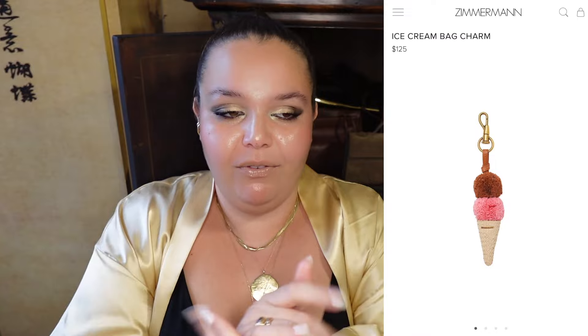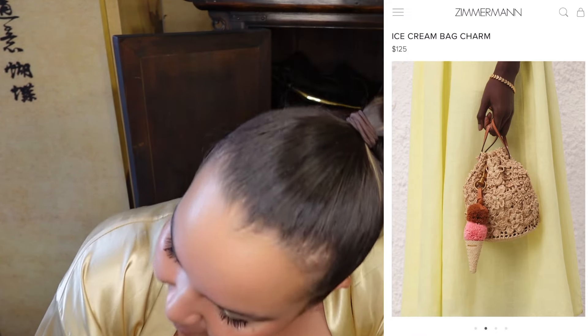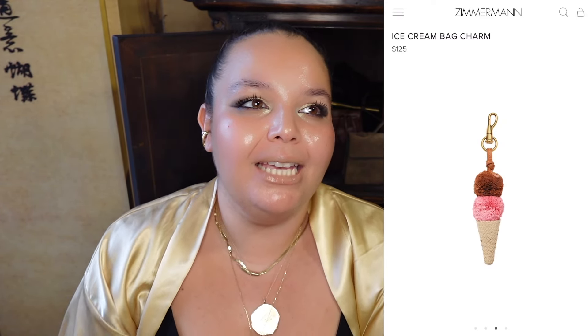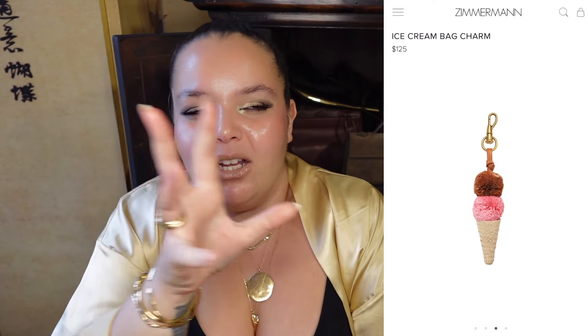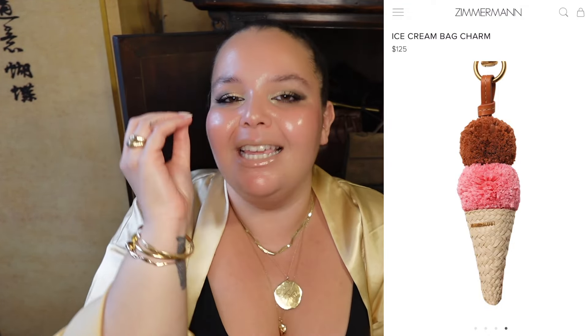Flowers and ice cream. Ice cream is your girl's favorite thing — favorite dessert of all time. I can just see all the Zimmermann girlies with their really chic Zimmermann outfits, a really beautiful bag, and then this just dangling off the side of it. It's kind of summer perfection — perfection for all year round, because I'm an ice cream girl all year round. It's very south of France, but it could be chic the whole year round.